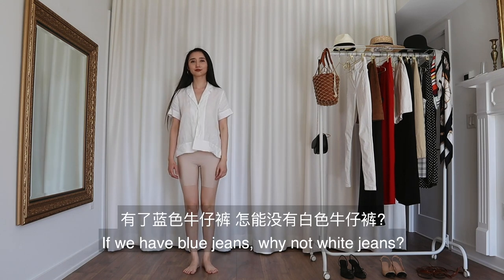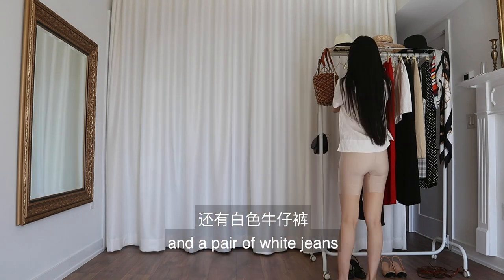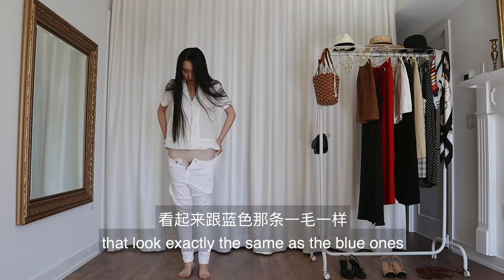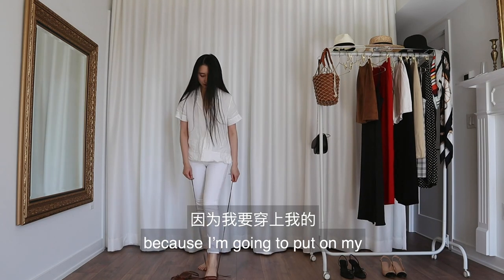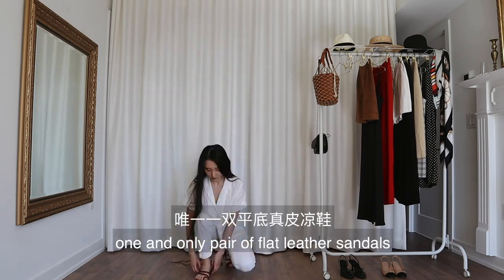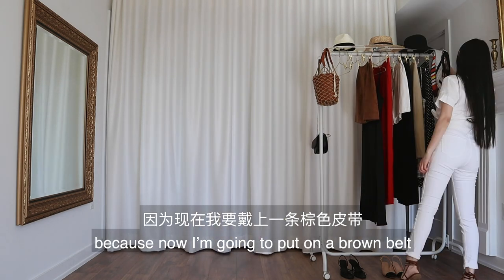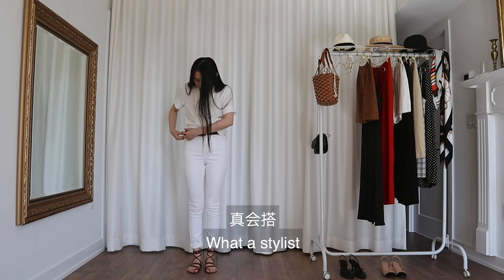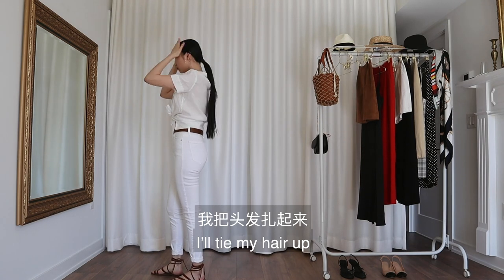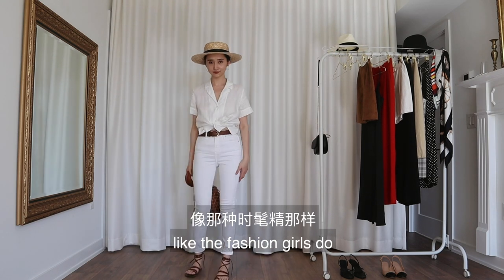If we have blue jeans, why not white jeans? I'll start with my white blouse and a pair of white jeans that look exactly the same as the blue ones — no surprise there. Let me show off those ankles because I'm going to put on my one and only pair of flat leather sandals. I'll also tie my shirt up because now I'm going to put on a brown belt to match those brown sandals. What a stylist. I'll tie my hair up, put on my straw boater, and carry a bucket bag like the fashion girls do.